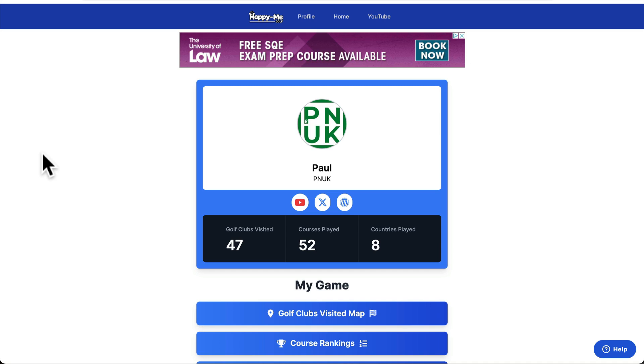Hey guys, it's Paul. Happy Me Golf. A new feature today. I think it's really cool and it's morphed into something else as well.